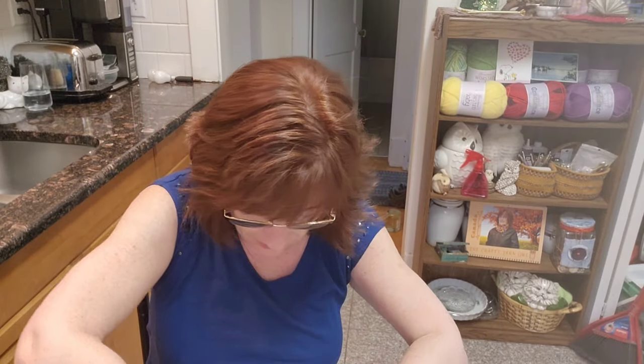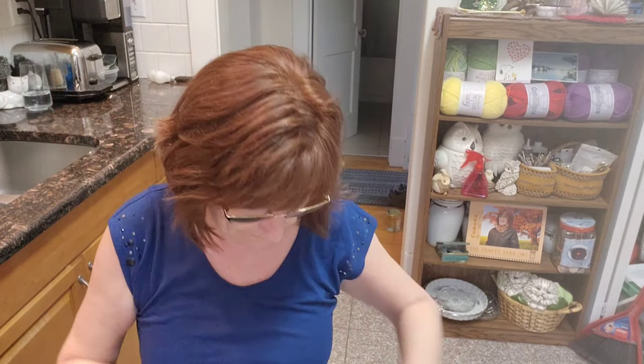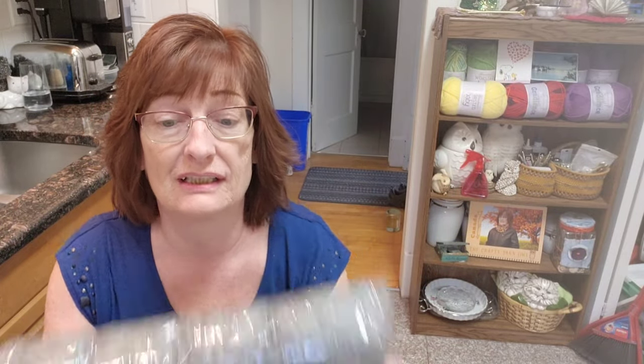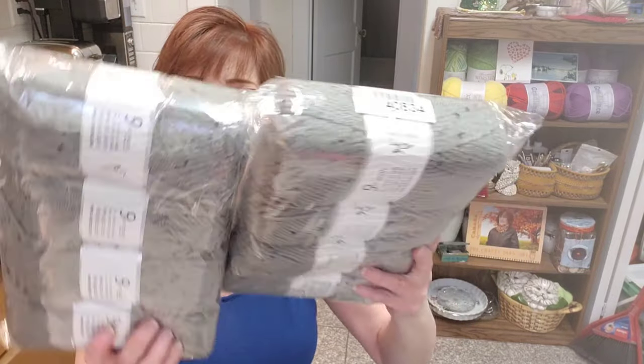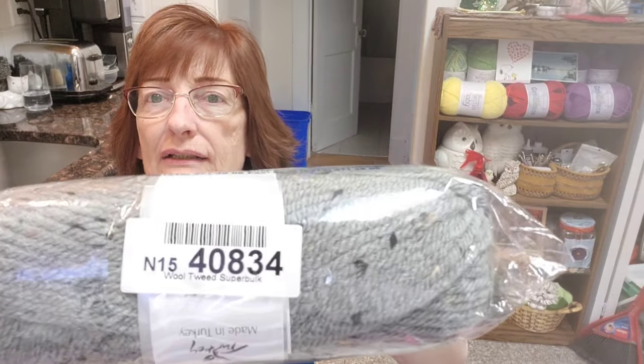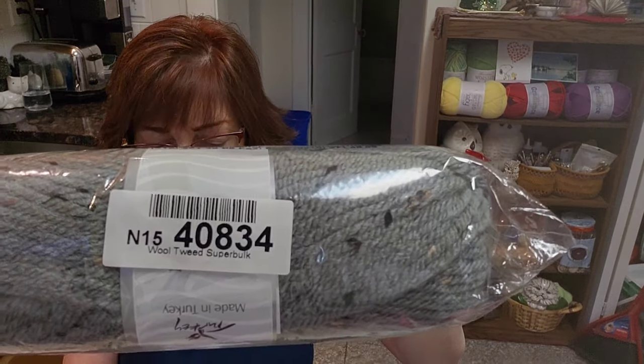This is gray. Oh my goodness — wait a minute. I got another one just like that one. So I was not enabled by Angela to buy this one, but I was for the other one. Number 40834 is the product number. I got two packages, so eight balls altogether. It is called Wool Tweed Super Bulky.